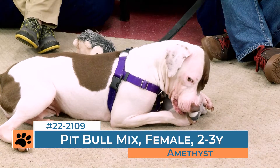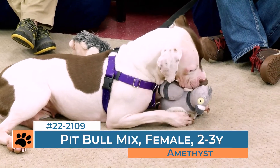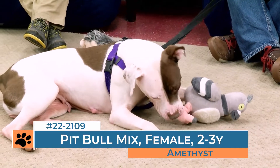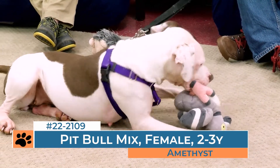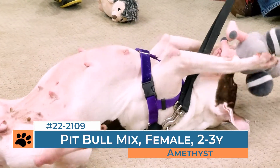She seems like an awesome dog. Why do you think she's still here? Like I mentioned a little bit earlier, it can be more challenging for pit bulls in general, because there are a lot of rental properties who have limits and restrictions on what types of pets you can own. And pit bulls tend to be one of the dogs that are on every one of those lists.